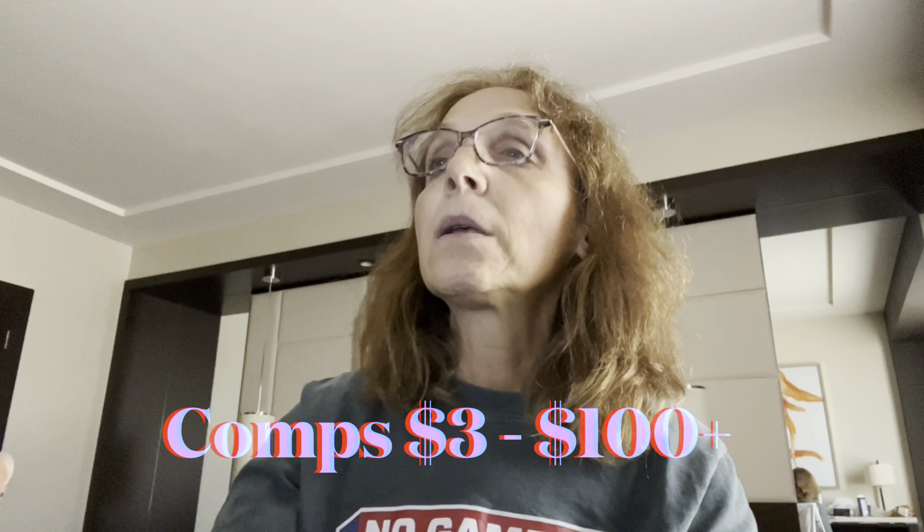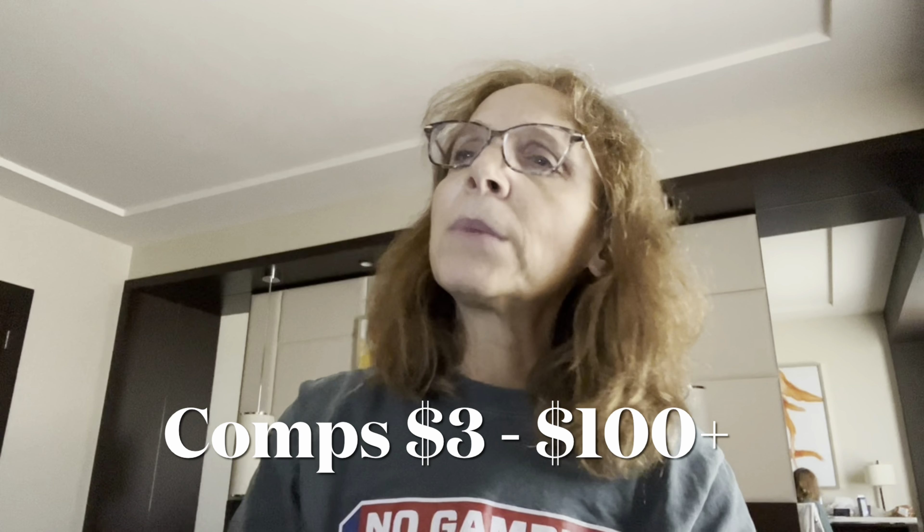Next is this Patricia Field bag. She was the costume designer for Sex and the City, and this bag had a moment because it appeared in the movie The Devil Wears Prada. It sold for $75, which means I got $60 after fees — a very decent profit. I would probably buy this exact bag again for the same price, though of course I'd rather get it for less.